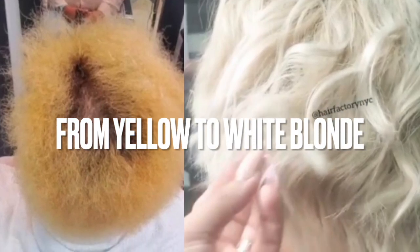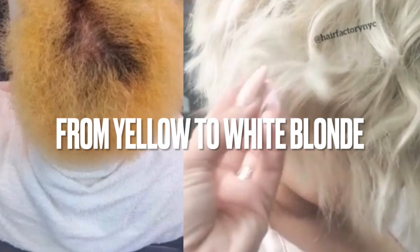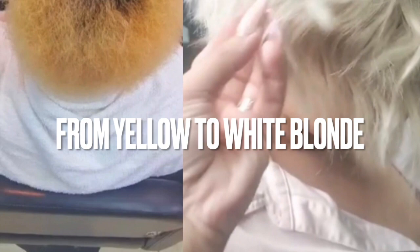Hi, I'm Dr. Kala and in this video I'm going to tell you how to go from yellow to stunning white blonde. Are you ready? Let's go!